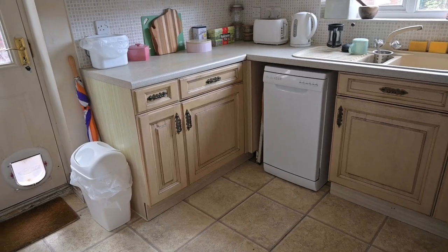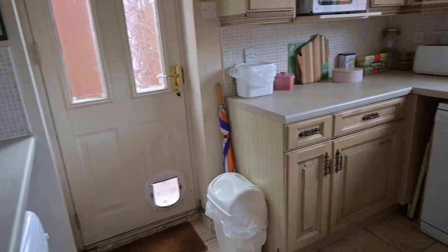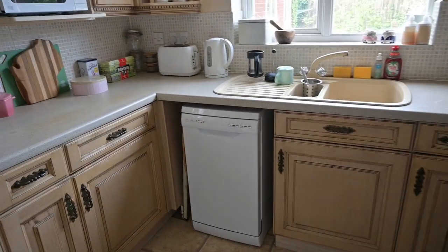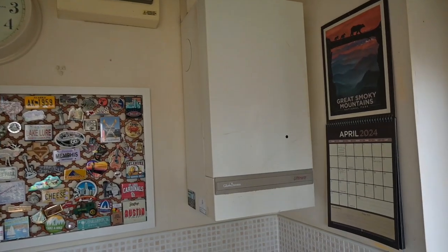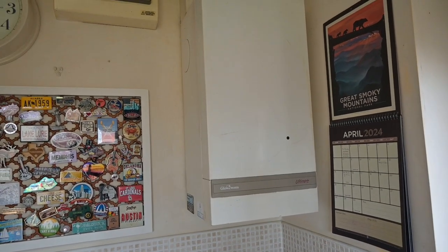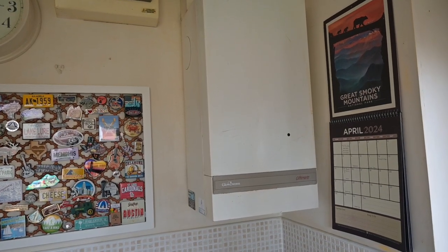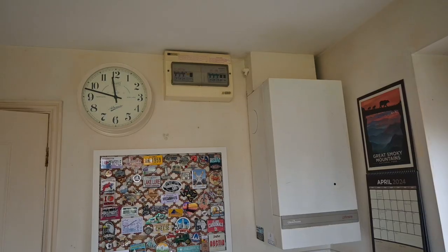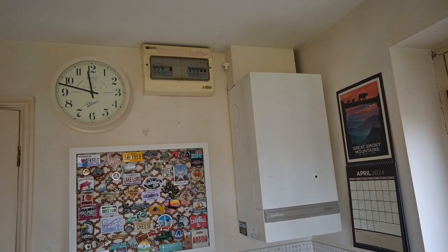This is what a brand spanking new kitchen put in in the year 2000 looks like 24 years later - functional, but with wear and tear. That's a boiler from 2000, which is probably about 80% efficient, whereas new boilers are about 90% efficient. And there's the old consumer unit, which is probably fine, but that's not my department.